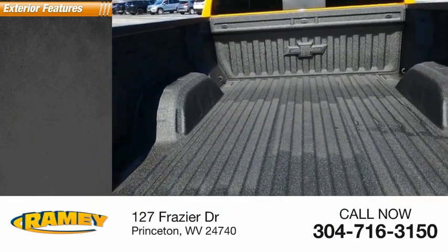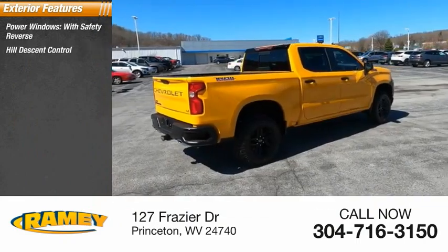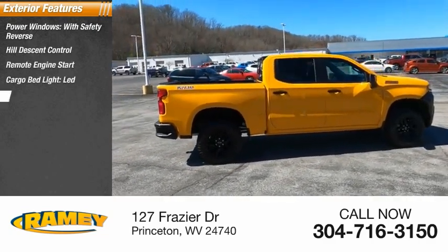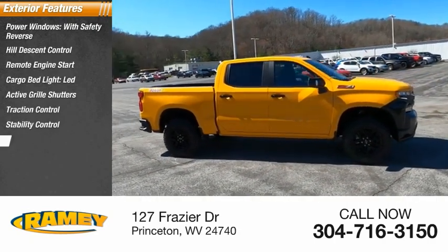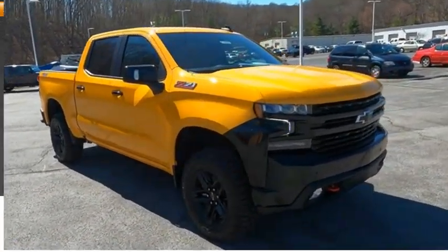Here are some of this vehicle's great options: power windows with safety reverse, hill descent control, remote engine start, cargo bed light LED, active grille shutters, traction control, stability control, roll stability control, front suspension type strut, auxiliary transmission fluid cooler.